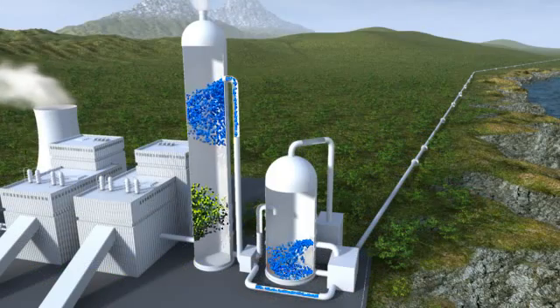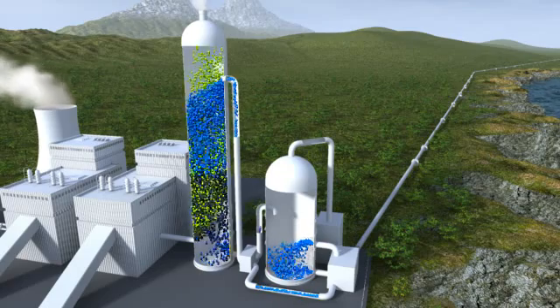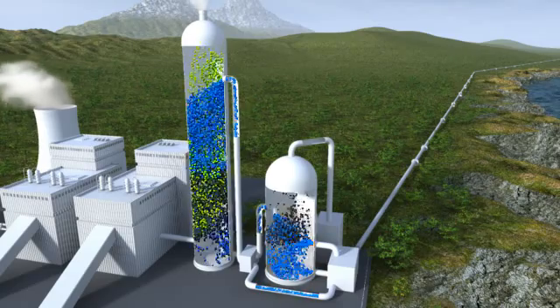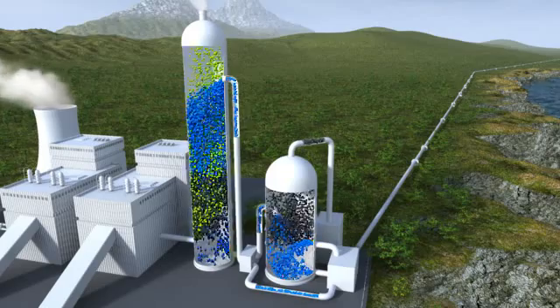The physics and chemistry taking place in CCS is complex, but I will give you a brief explanation of how it works. In the cleaning system shown here, the CO2 is removed from the flue gas after the combustion of the fuel in the coal power plant.